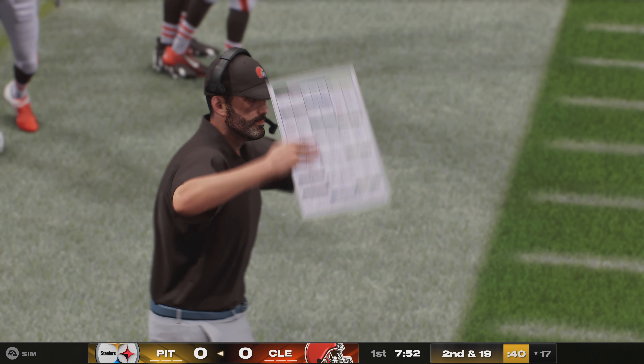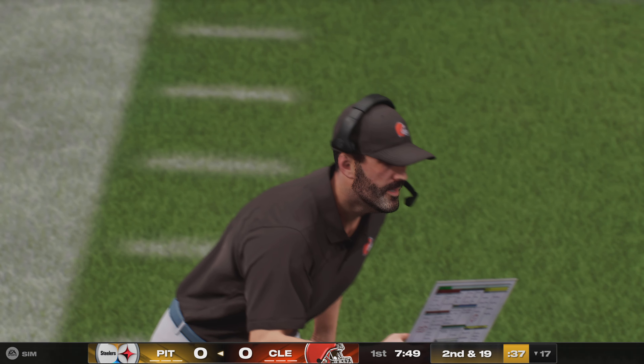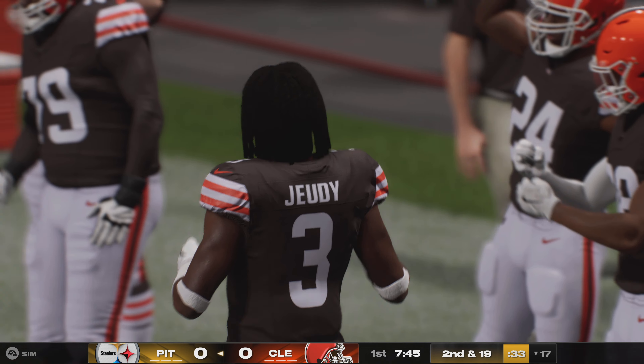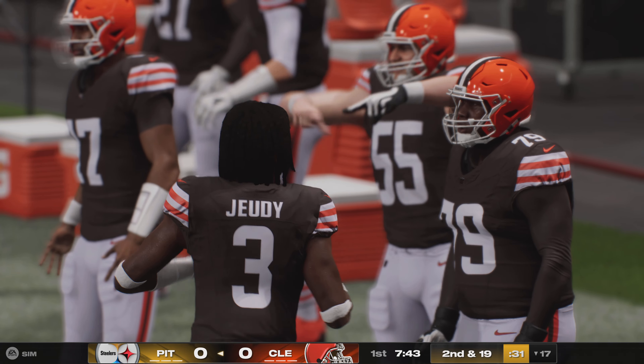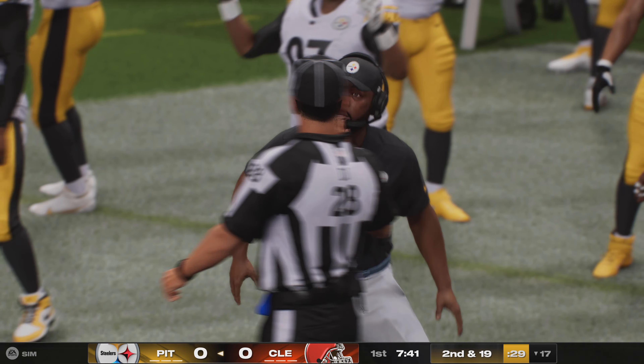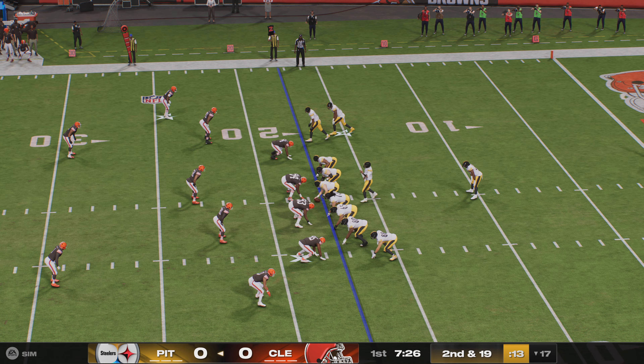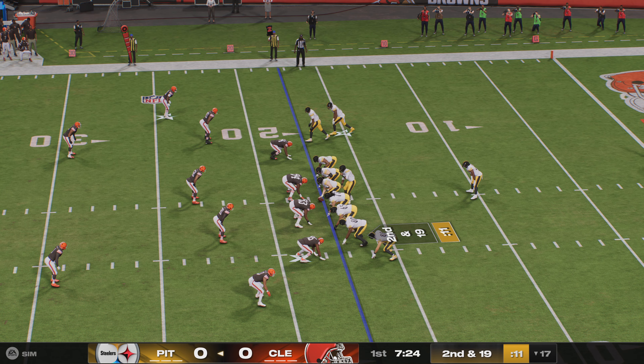A couple of points of interest: the Steelers came out throwing the football, but maybe more importantly, the blitz that came defensively — they got right after it. Charles noted pre-game that this is something we could see a lot, because this is a unit that wants to play the game on their terms.